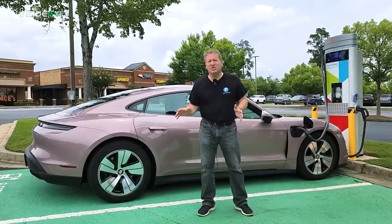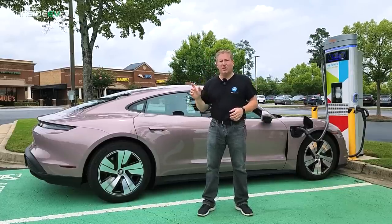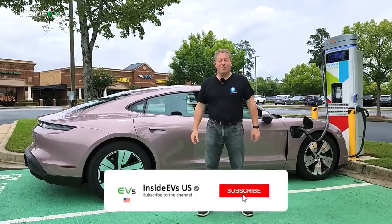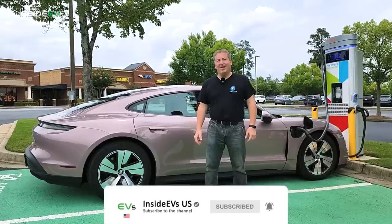If you want to know everything this update did, we have a full article on Inside EVs — I'll put the link in the description of this video. Please click that subscribe button and ring the notification bell so you don't miss any upcoming content. Thanks for watching.